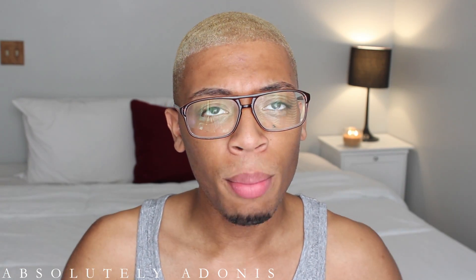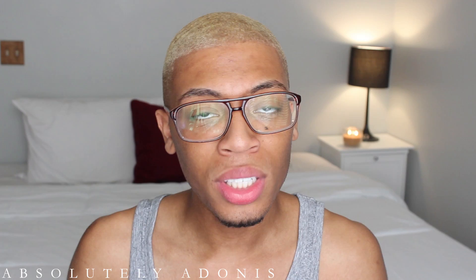Hey guys, thank you for coming to my channel. My name is Adonis and welcome — so good to be back in front of you guys. How are you guys doing today? I'm doing great. It's a beautiful day outside, it's like 50-something degrees, and I decided to do an updated skincare routine video, as you can see in the title below.